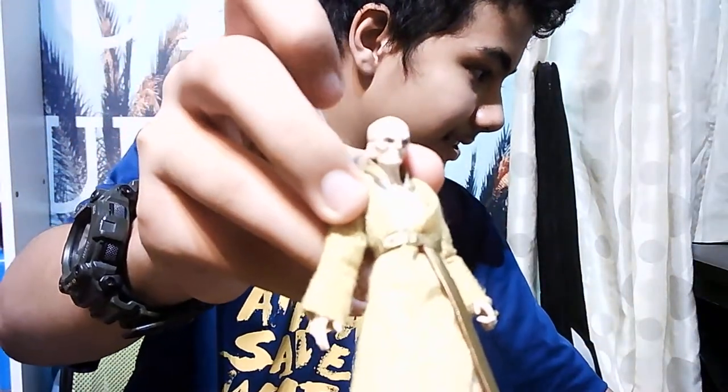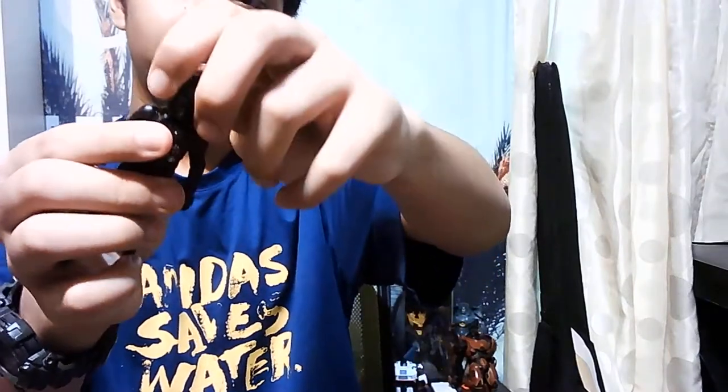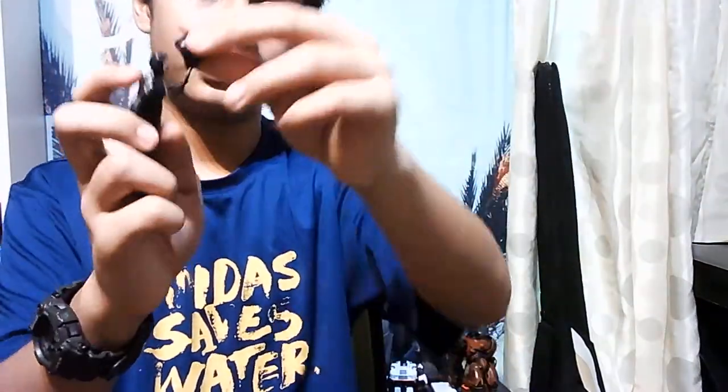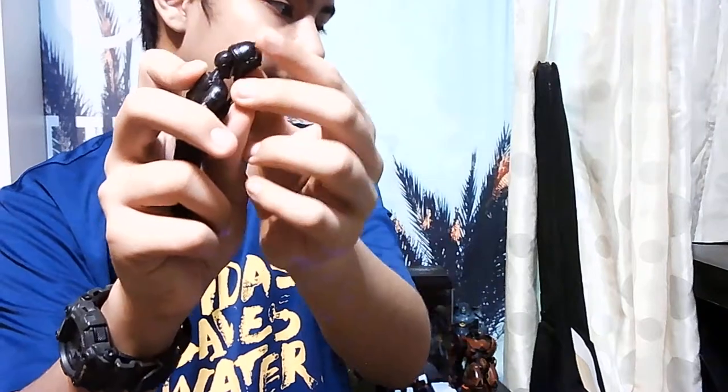Now I'm gonna show you this stormtrooper pilot right here - it's not really a stormtrooper, it's a pilot, a newly made toy. You can't really move everything, it's not very flexible, but you can take off his helmet revealing the face underneath. There's a hole right here to place the oxygen backpack - you just put it in like this and then you can wear the mask back.